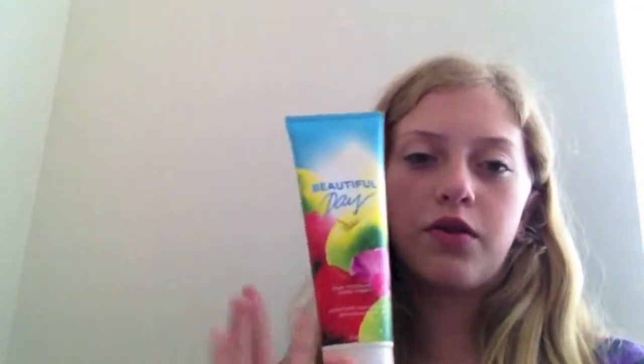Next favorite is Bath & Body Works Beautiful Day Triple Moisture Body Cream. Oh my gosh, it smells so good, you guys. Comment down below if you have this or have tried anything in this scent. It's $12.50, but I got this for like $3 to $5 because I got it the day the Beautiful Day Collection came out — I think it was like March 29th or something. I would never have bought this for $12.50, so I'm glad it was on sale because it's an amazing scent and I love this.